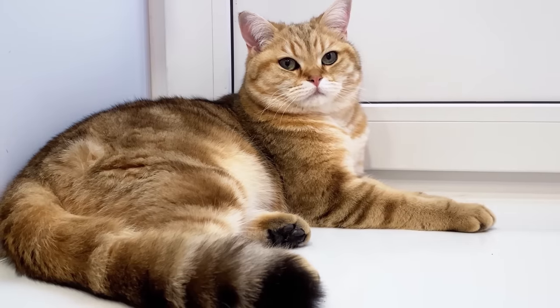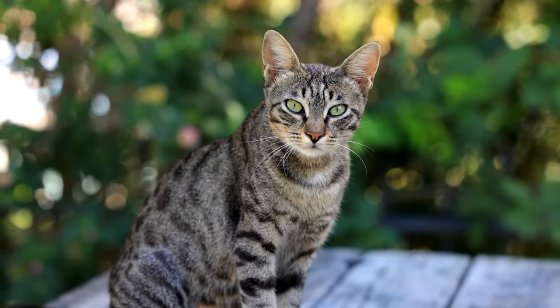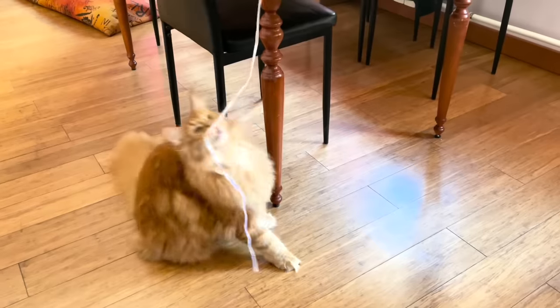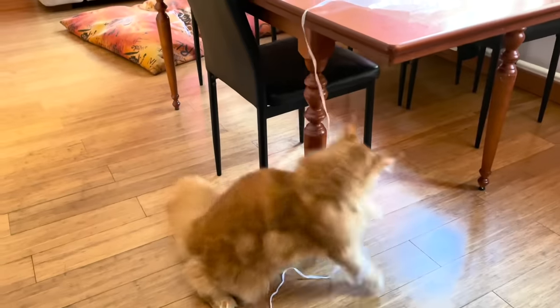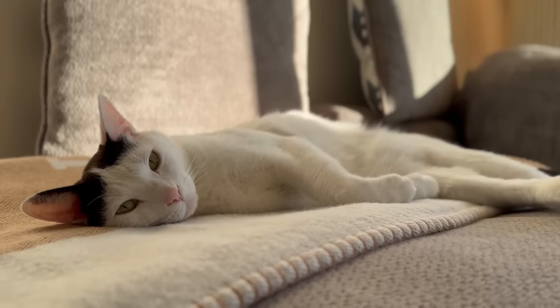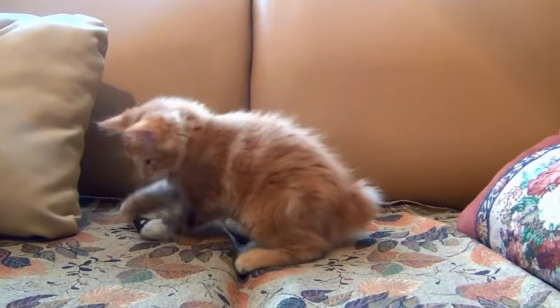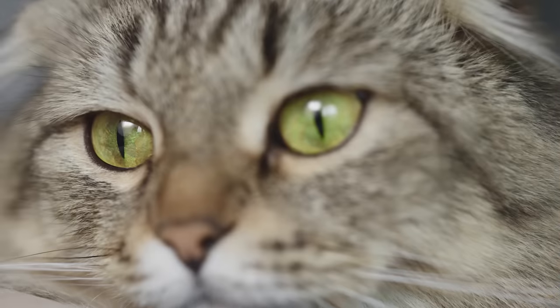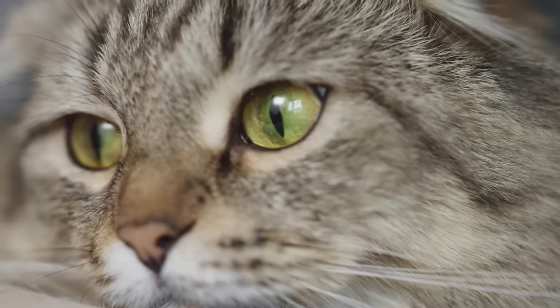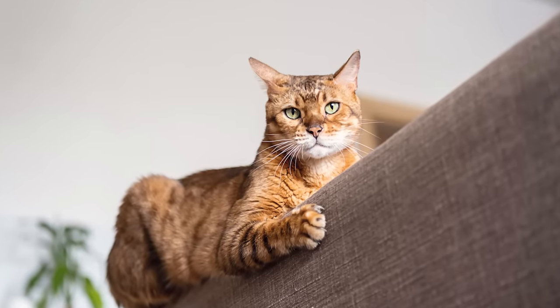Now, here's the biggest mistake: not respecting their nature. Cats are not small dogs, nor are they furry little humans — they are cats, and they come with a unique set of needs and behaviours. Understanding that your cat has instincts hardwired for hunting, climbing, and marking territory is crucial. These aren't just whims; they're survival strategies passed down through generations of feline evolution. So when your cat is shredding your new sofa or zooming around the house at 3am, they're not being spiteful — they're just being a cat.